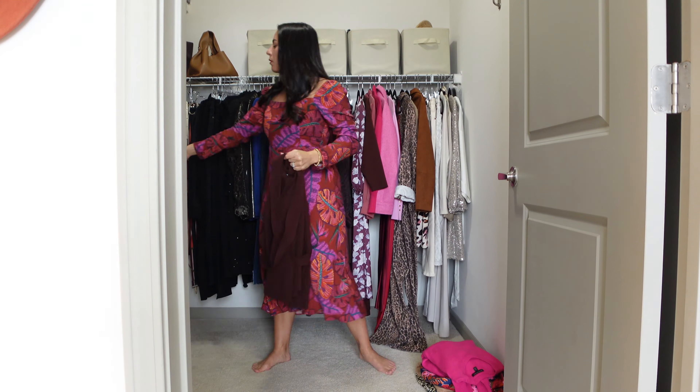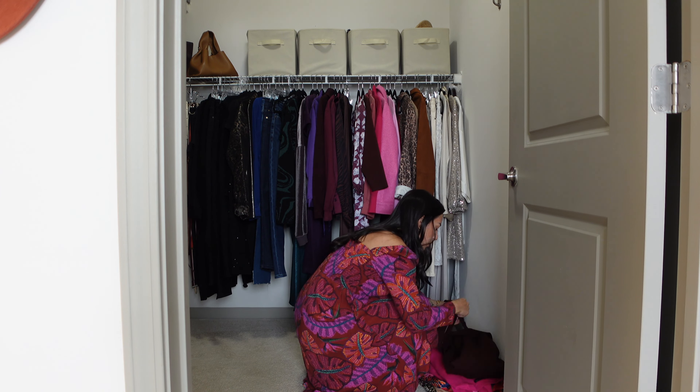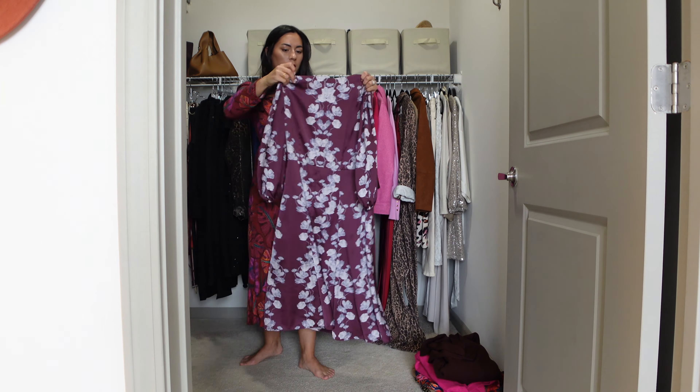Tell me if this sounds familiar: you look at your closet and determine that everything is old and outdated, so you go shopping for a new, modern, trending outfit. You wear the new outfit over and over and the old outfits collect dust. Eventually you cave and get rid of all your outdated clothing. Well, I have a solution for your closet, your style, and your bank account: pair your older clothes with newer pieces to create cohesive, updated outfits.